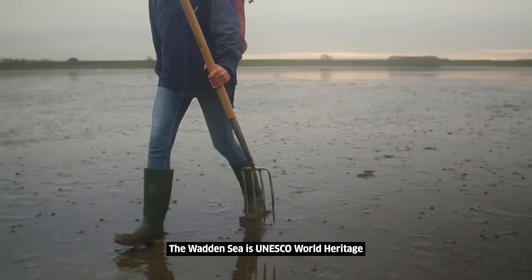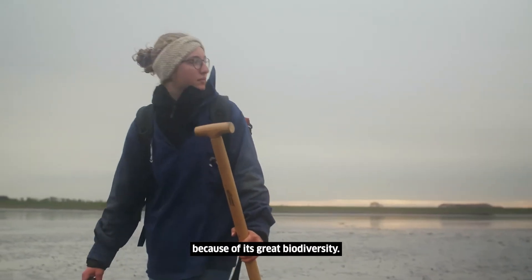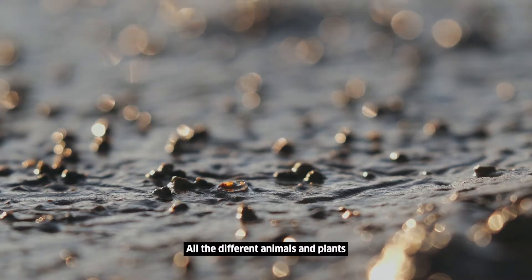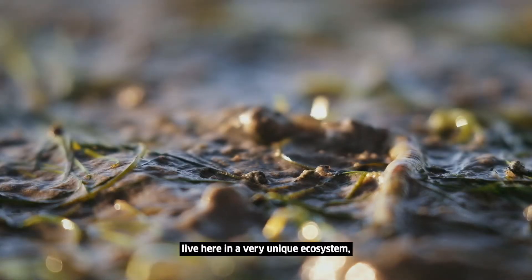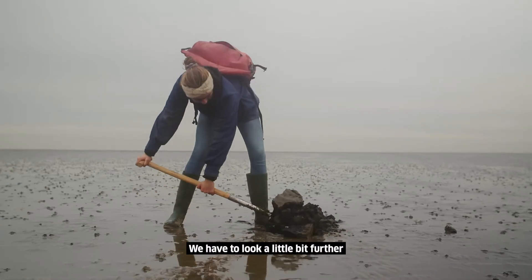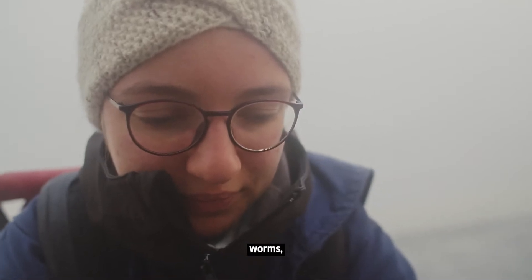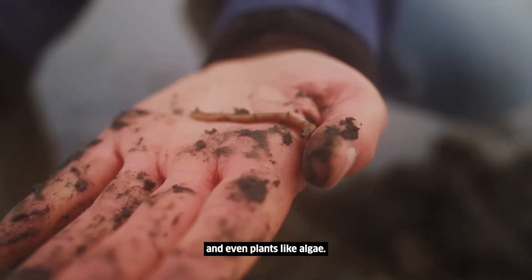The Wadden Sea is a UNESCO World Heritage Site because of its great biodiversity. All the different animals and plants live here in a very unique ecosystem, but you can't see them at first glance. You have to look a little bit further and then you can find mussels, worms and even plants like algae.